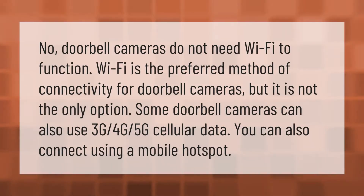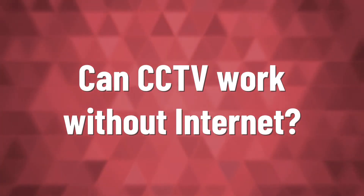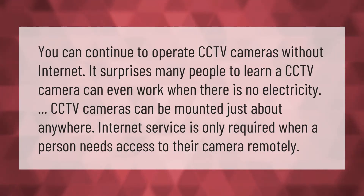Doorbell cameras do not need Wi-Fi to function. Wi-Fi is the preferred method of connectivity for doorbell cameras, but it is not the only option. Some doorbell cameras can also use 3G, 4G, or 5G cellular data. You can also connect using a mobile hotspot.